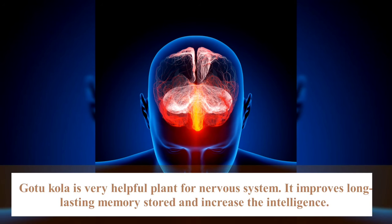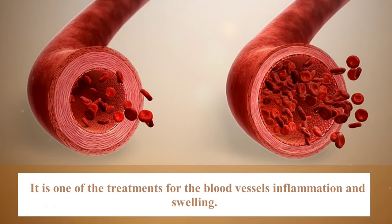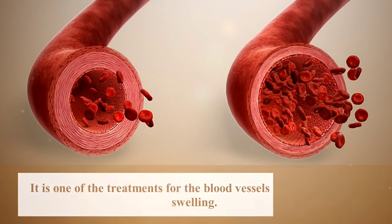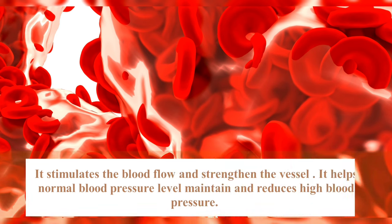Cotocolar is a very helpful plant for the nervous system. It improves long-lasting memory storage and increases intelligence. It's one of the treatments for blood vessel inflammation and swelling.